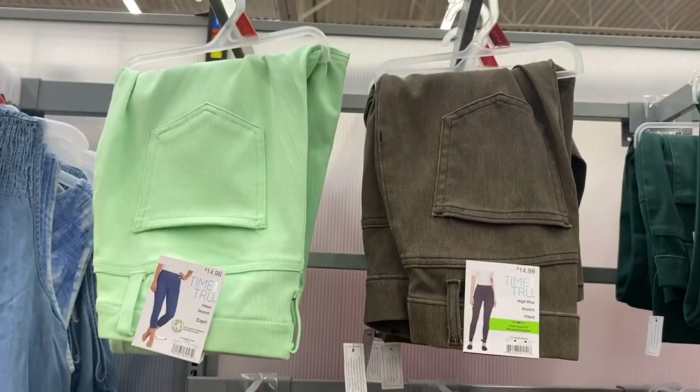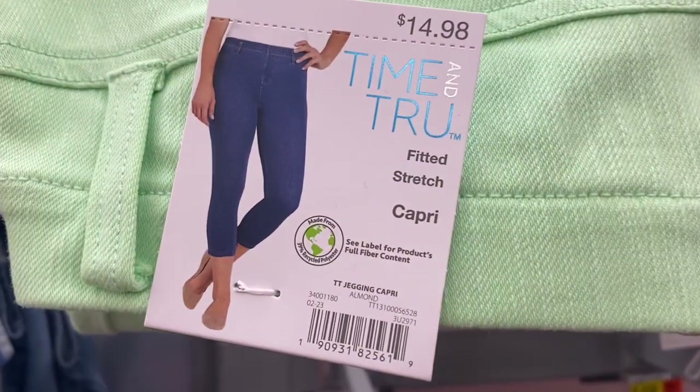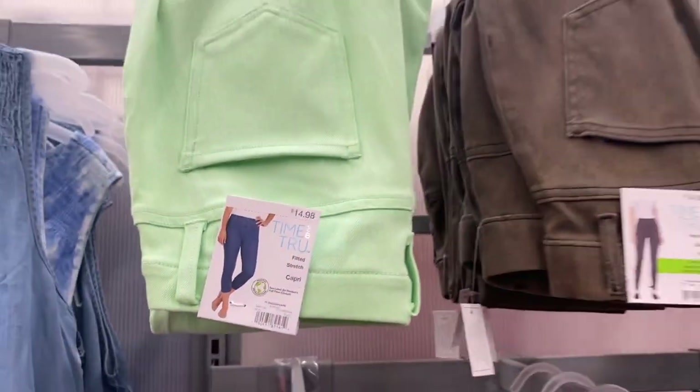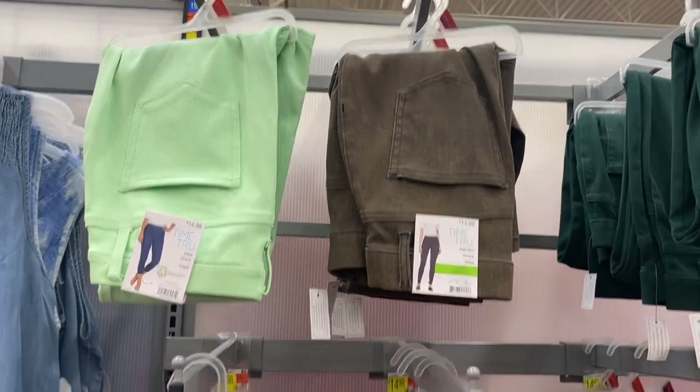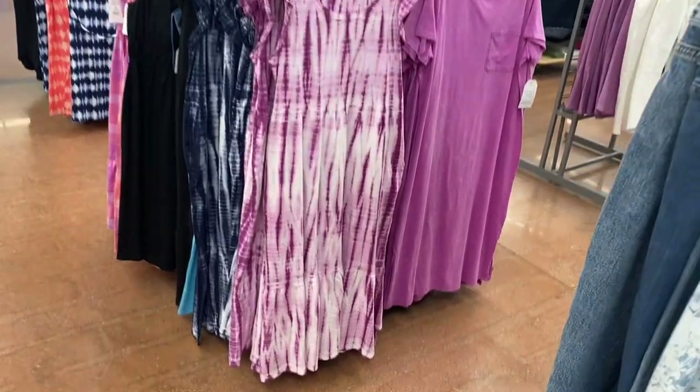They have some cute shorts too. There are also new jeggings — fitted stretch capri jeggings by Time and True for $14.98 in several colors.